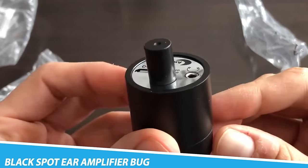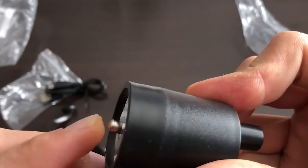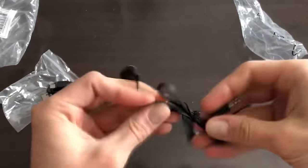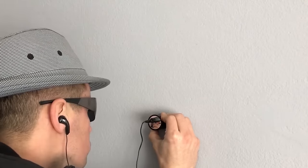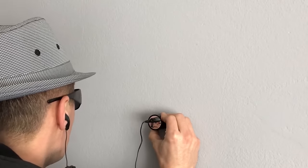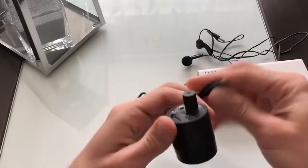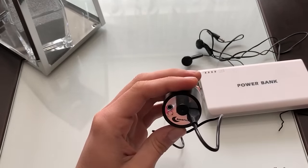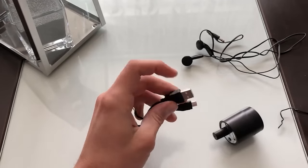Black Spot Ear Amplifier Bug. A black spot ear amplifier bug is a type of listening device that amplifies sounds and is worn like an earpiece. It is designed to amplify the sounds around the person wearing it, making it easier to hear conversations or other sounds that may be difficult to hear otherwise. This type of device is often used by private investigators, law enforcement, or security personnel, and may also be used by people with hearing impairments as an assistive listening device.